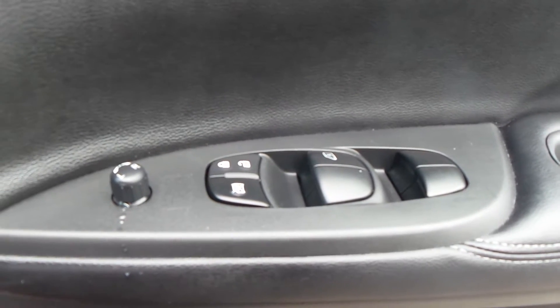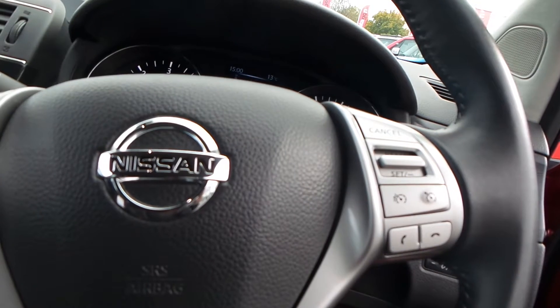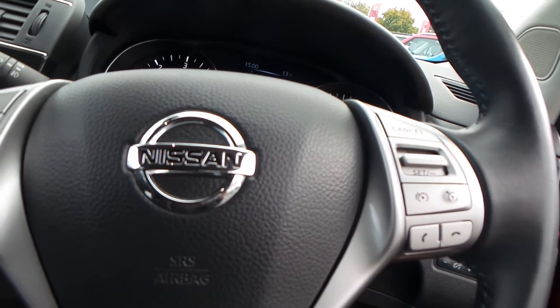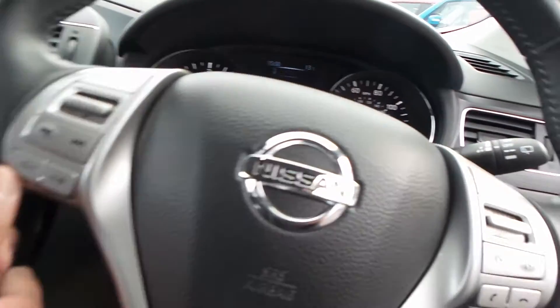This car has electric windows all round, electric operating wing mirrors, and stop-start technology. You also have traction control, and this car comes with cruise control with buttons mounted onto the steering wheel. There are also buttons for the radio, CD, and Bluetooth, also mounted onto the steering wheel.